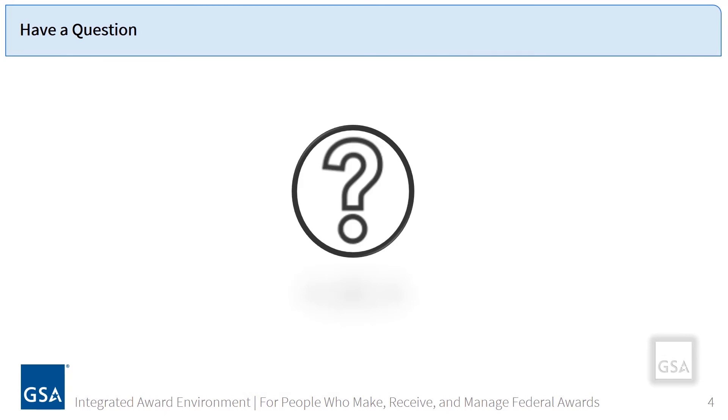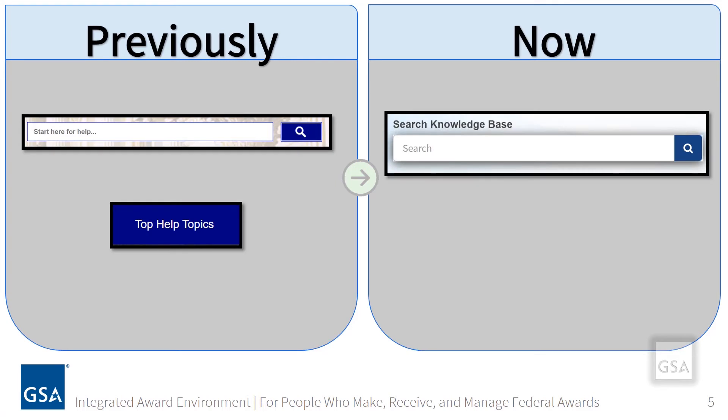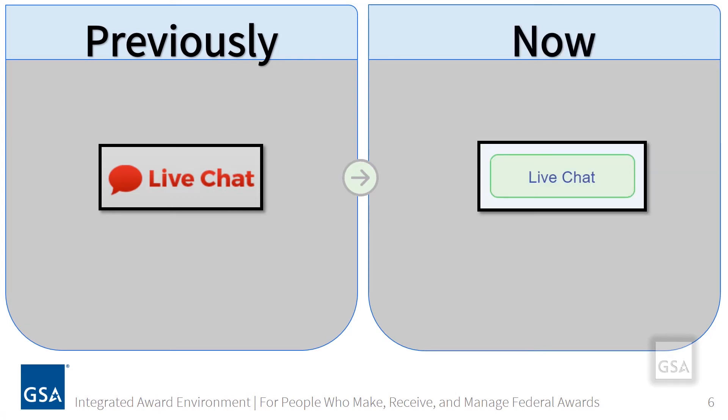You may be asking yourself, where can I locate frequently asked questions or information for the system I use? Previously you would have located that information there. Now you will use the search bar to explore the public knowledge base to answer any question you may have. Or if you see your question in our help topics, click on the link to navigate to all articles associated with that category. Live chat is a feature previously offered on the previous FSD.gov site, and now you can access that same feature here. You simply initiate chat by clicking this button on the homepage and a live agent will connect and either guide you to where you need to be on the self-service portal or provide you with an answer to your question.